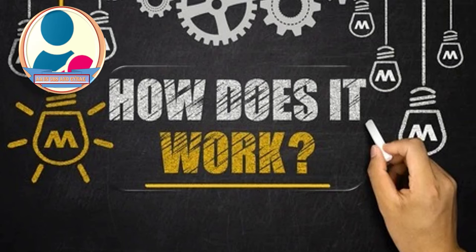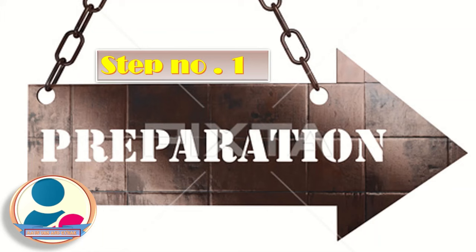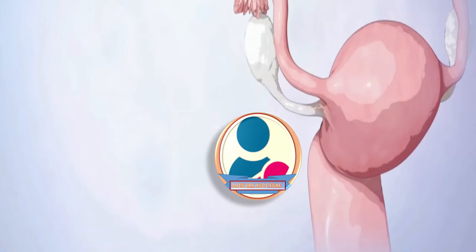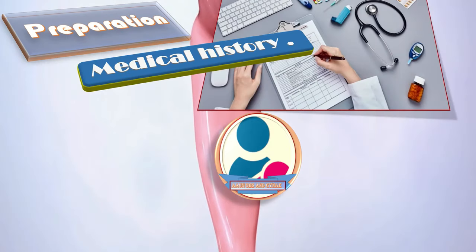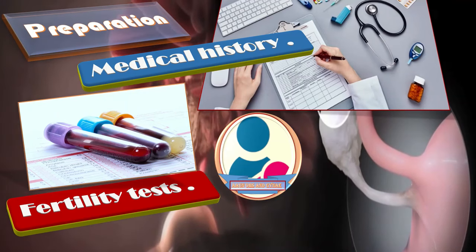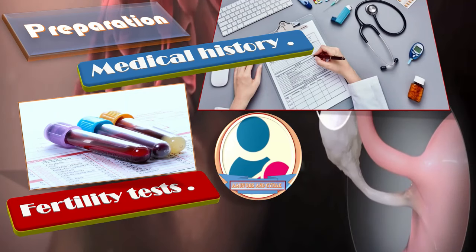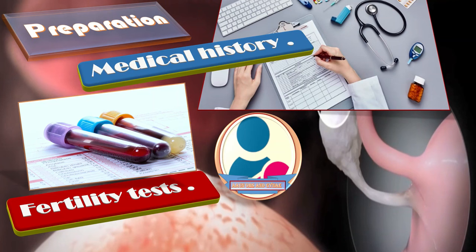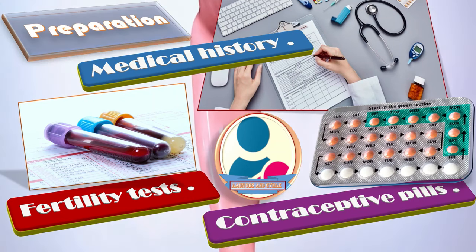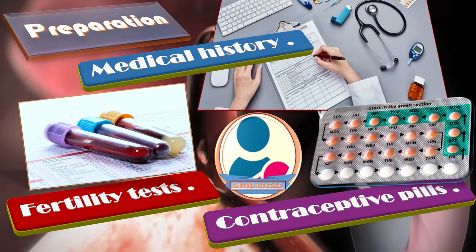Let's take a closer step-by-step look at the process. Step one is preparation. The IVF treatment process begins long before any egg removal and fertilization takes place. A patient will need a thorough medical history, plus fertility tests and analysis for the patient and her husband. As the procedure gets closer, a patient may be given contraceptive pills or estrogen to control the timing of her menstrual cycle and maximize the number of eggs.